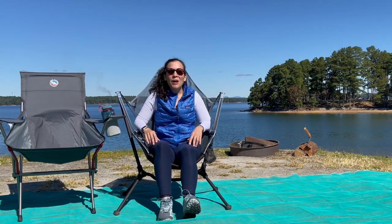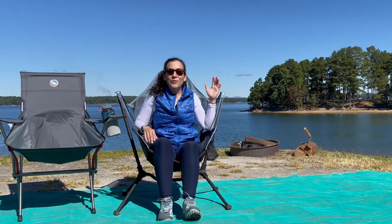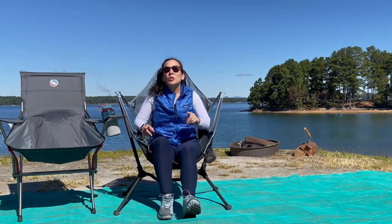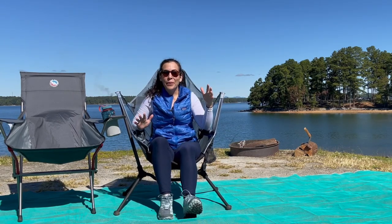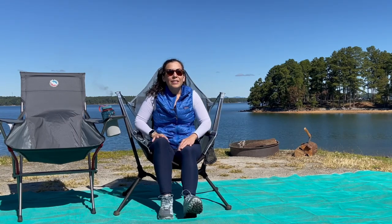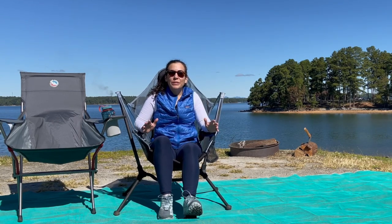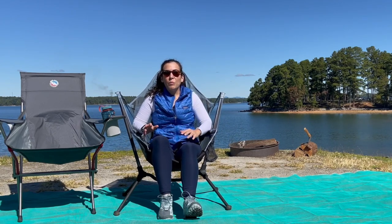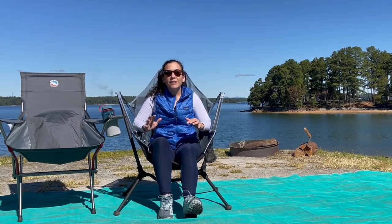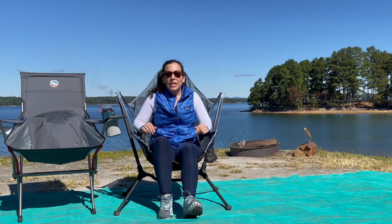Hey guys, welcome to our beautiful lakefront campsite. Today we're going to do a quick video showing you our top five gear items that bridge the gap between RV camping and tent camping. We like to do both, and sometimes they can call for different types of gear. We try and use the same gear regardless, to maintain a minimalistic style.